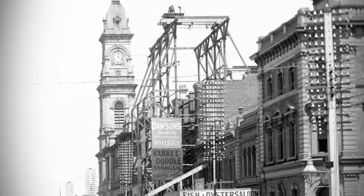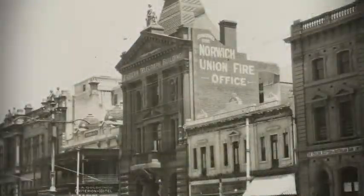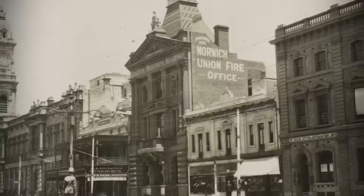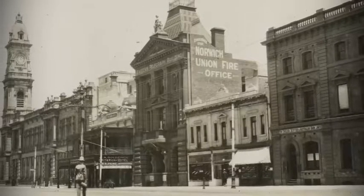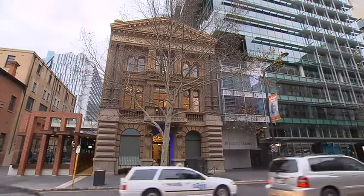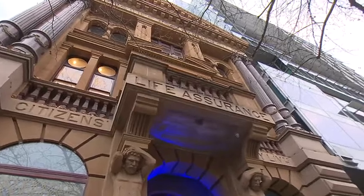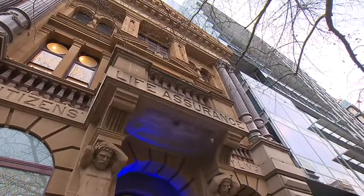Here's King William Street in 1901, and that scaffolding just to the right of the post office is Electra House going up. But back then it was called the Citizens Life Assurance building, and as the sign tells us it was home to the Norwich Union Fire Office. It's a remarkable building for several reasons — the design is considered quite extravagant for the time.